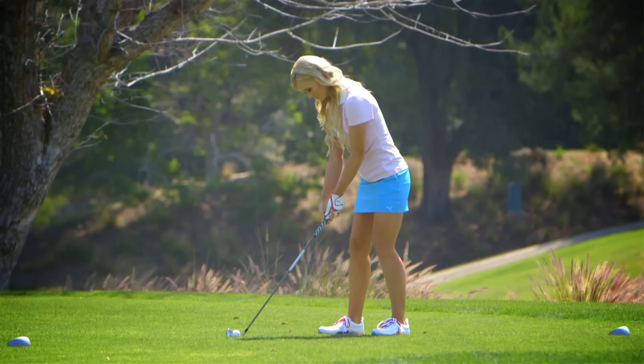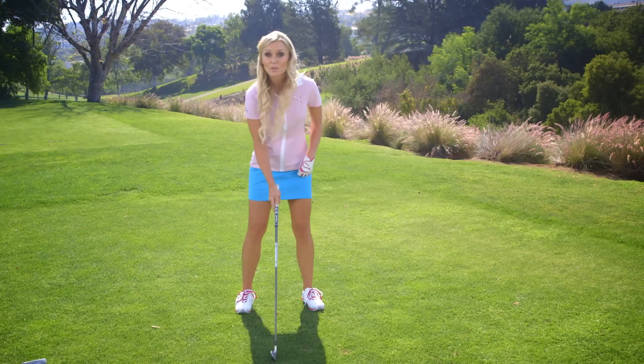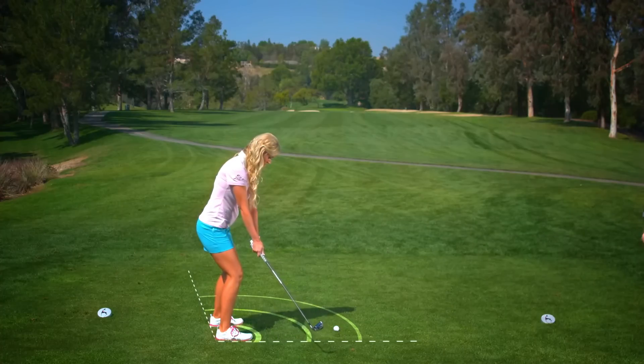So when you're addressing the ball, you wanna make sure you have the ball a little bit farther back in your stance. Also what you wanna do is open your stance a little bit. And by opening your stance, I mean aligning your body a little bit left of target. That way you can really swing through and have a good finish.